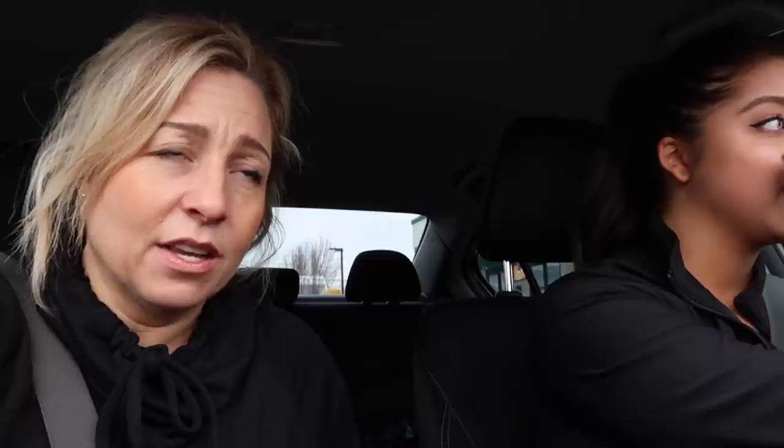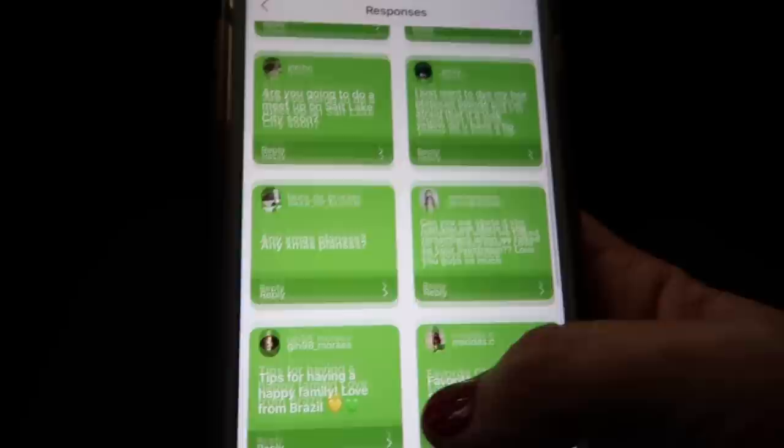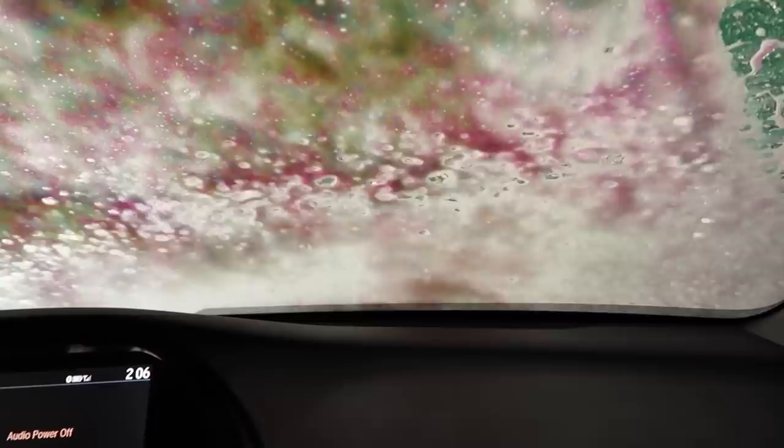We're getting the car washed after the gym. In the winter you might think you don't need to wash your car, but here in Utah the snow on your car can have salt from the streets, which deteriorates your paint. Answering more questions at the car wash: someone asked if they sent Christmas gifts to our PO box, would I open it by Christmas? Yeah, if I get it before Christmas and have a vlog going up, absolutely.